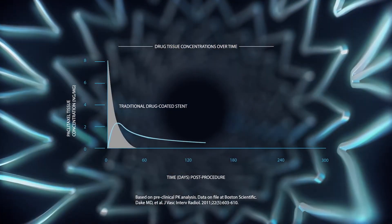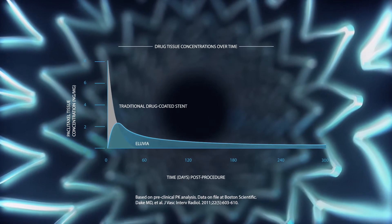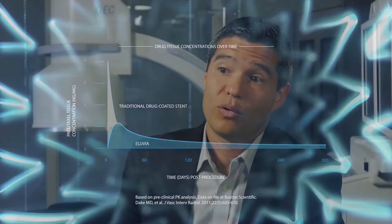One thing that is important is to avoid significant peaks of drug acutely or a significant decrease in tissue levels over time. The big achievement the engineers accomplished was to maintain these tissue levels at a therapeutic level — not too high, not too low — for the right amount of time.